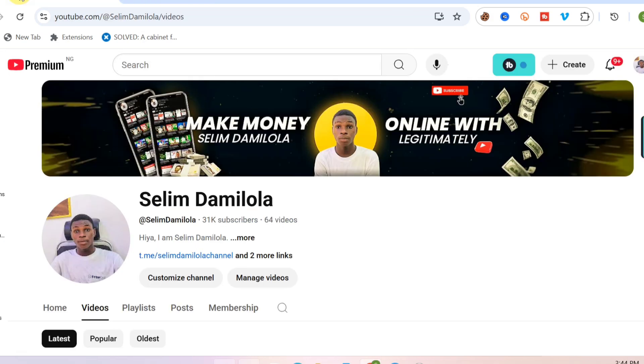I'm very sure you got value from this video. If you did, go ahead and subscribe, like the video, and leave me a comment in the comment box. I'm going to catch you in my next video — Selim, signing out.